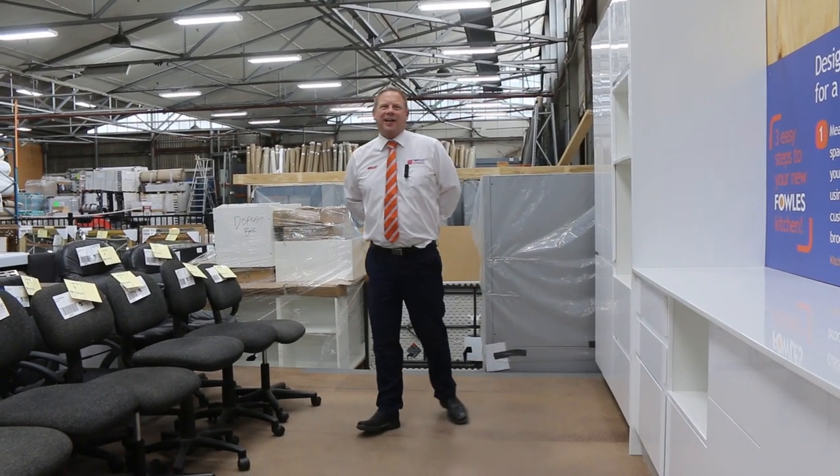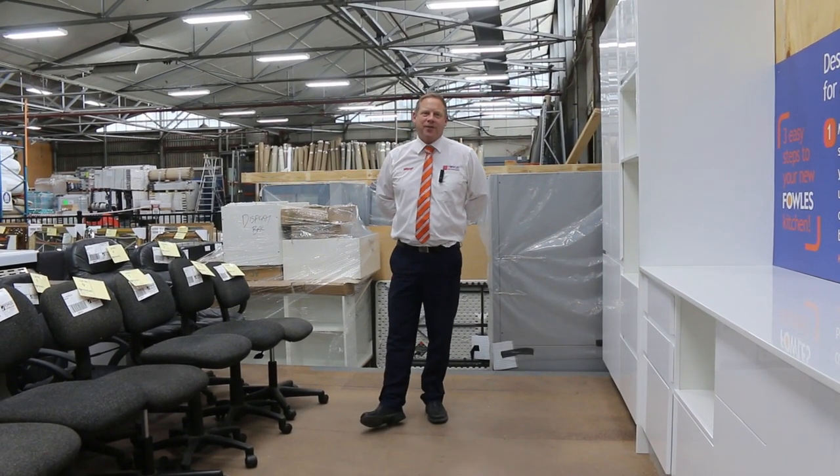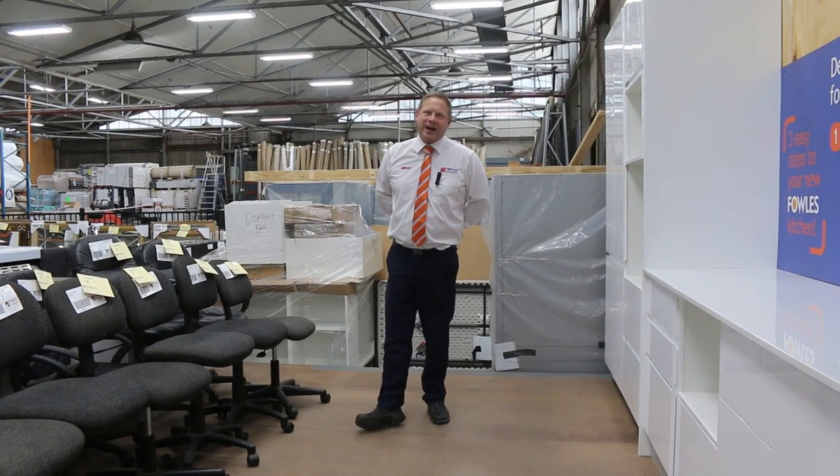Hi, I'm Liam from Fowles and welcome to the Home Renner Address Auction Preview for Wednesday the 21st of April 2021 at 10am.